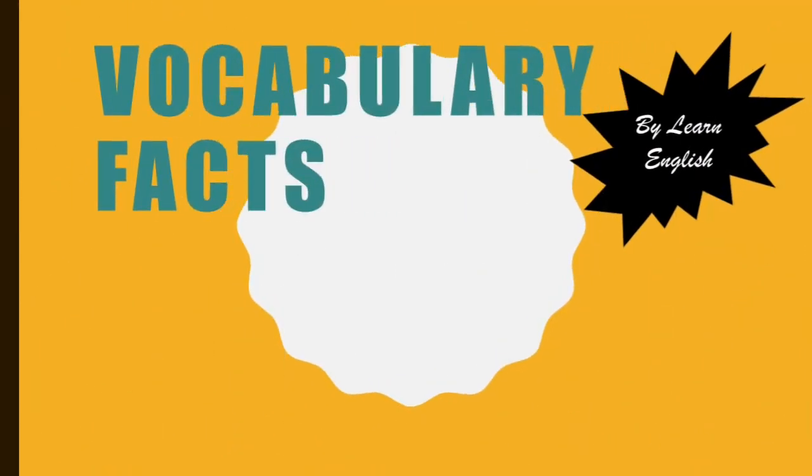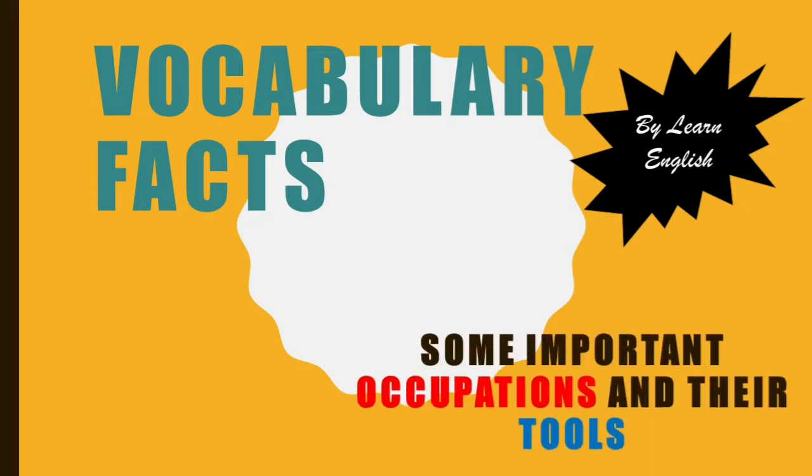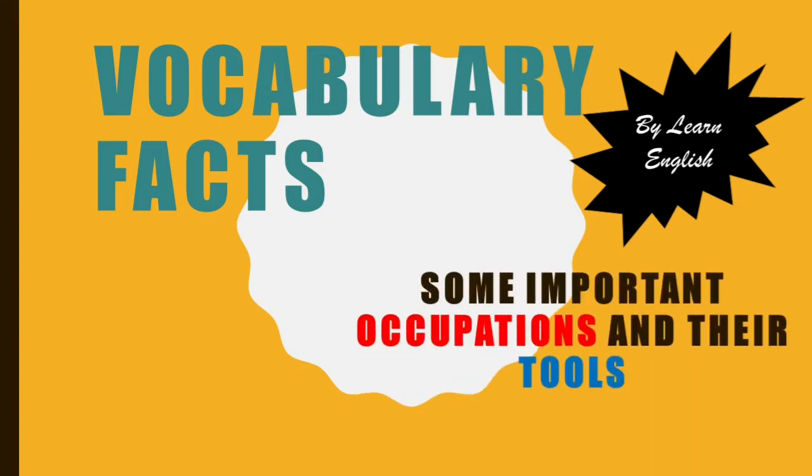Welcome to Vocabulary Facts by Learn English Today. We are going to learn about some important occupations and their tools.